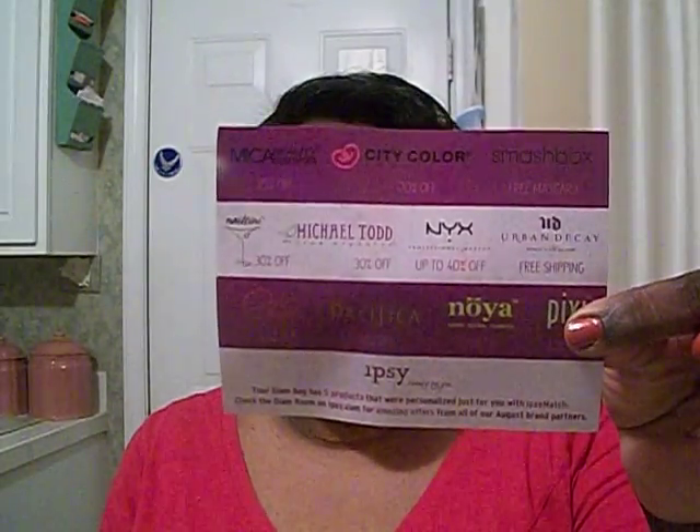Let's see what the card says so I can verify everything I'm supposed to have. On the front of the card it says Glamour Academy — Ipsy Beauty by You. We're supposed to have some products by MICA Beauty Cosmetics, City Color, Smashbox — we know we're getting some mascara — something by Michael Todd, NYC, and Urban Decay. Woohoo!